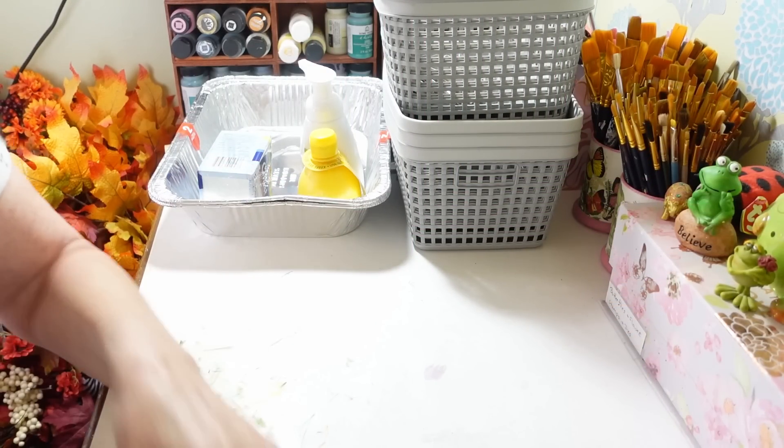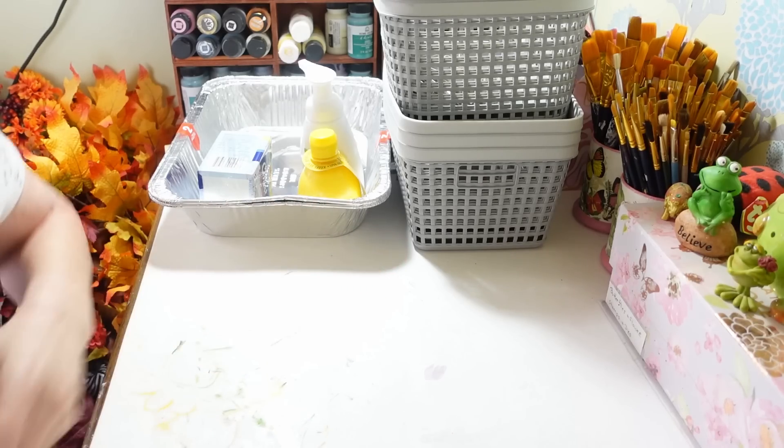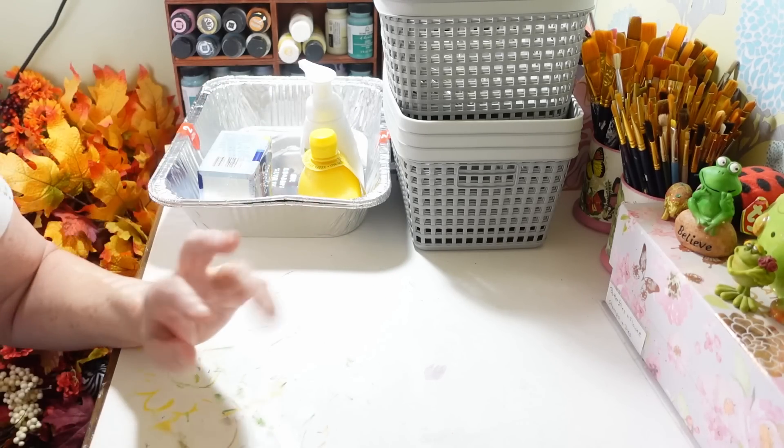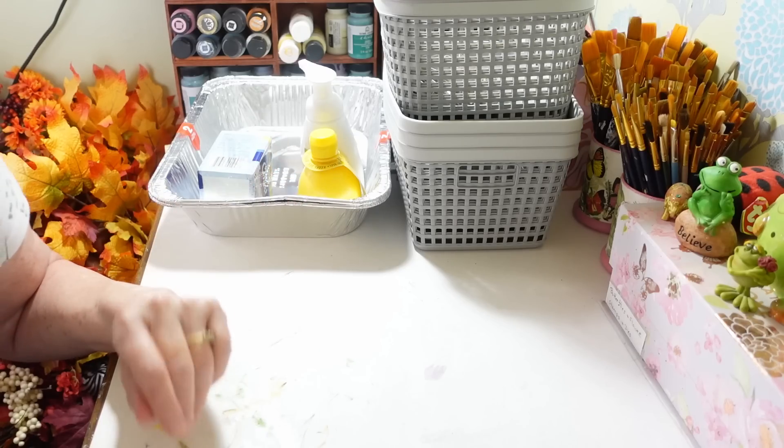Hi everyone, welcome back to my craft room. If you're new here, welcome! Happy Tuesday, guys. It's a beautiful sunny day today — I'm so happy it's going to be up in the 50s. Can't beat that.